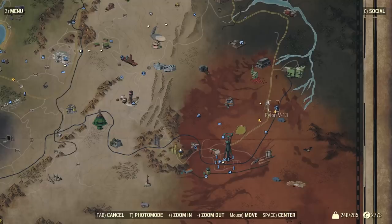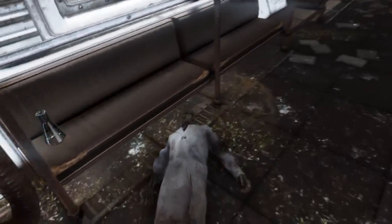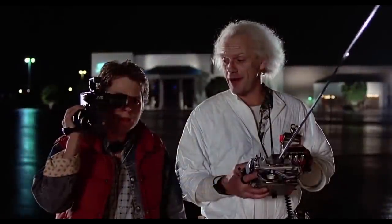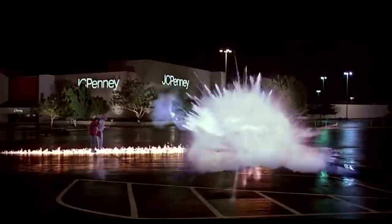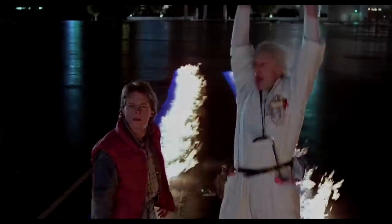There's also a second Back to the Future easter egg located at Pylon V13 at the southeast corner of the map. There you will encounter a monorail track and a makeshift staircase up to a train on the rail. Inside is a generator, a couple of scientist corpses, and a makeshift lab set. You will find a holotape voiced by Professor Greebley, who sounds oddly similar to Doc Brown himself, explaining his plans to use the pylon as a means for time travel.